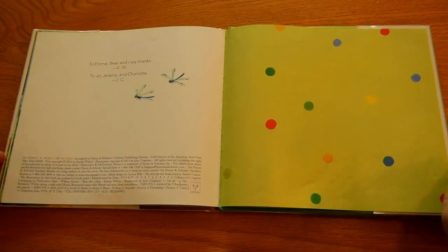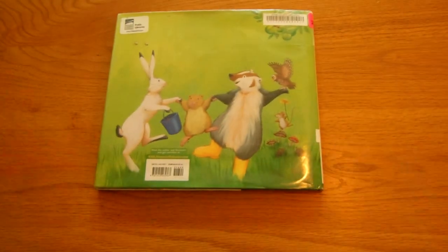The end. Thank you for joining me at Miss Pam Reads. Have a colorful day!